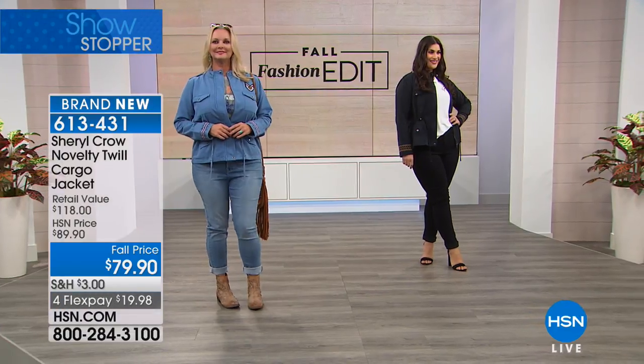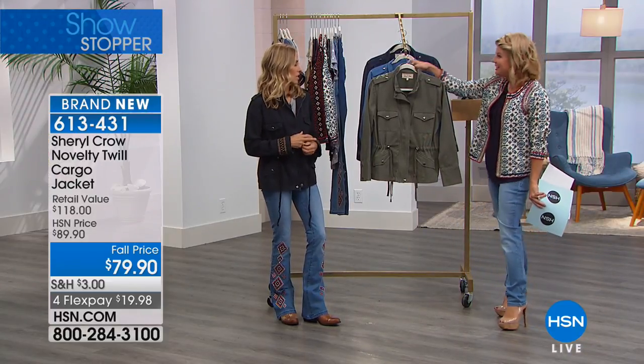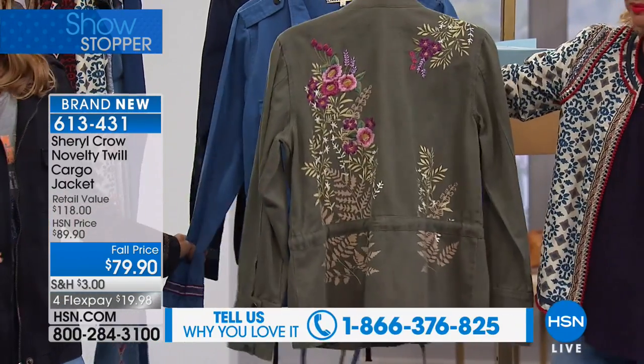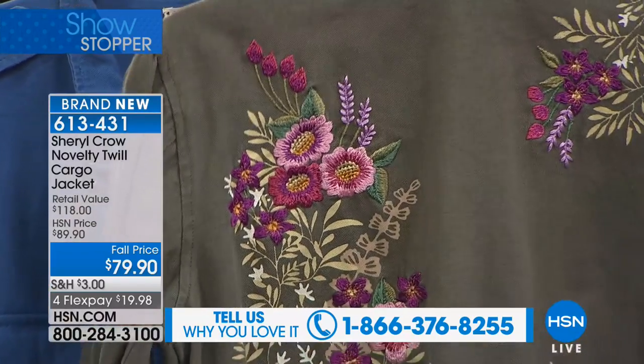It's another perfect example — feels like it's been washed a hundred times to get it to that perfect hand that we love in a jacket. And you can throw it in the washing machine, which I love, because it's got all this great detail on it and yet you don't have to send it to the dry cleaners and pay for it ten times over. How great is that?